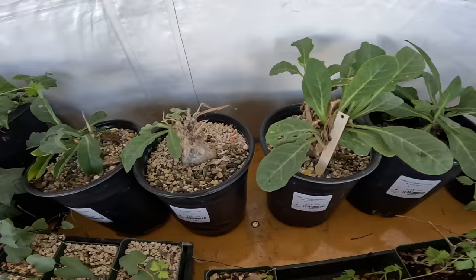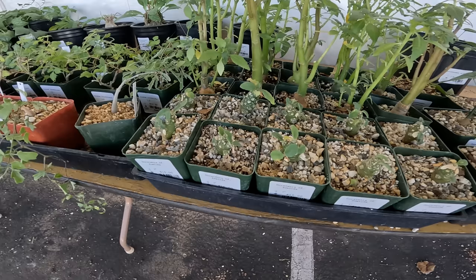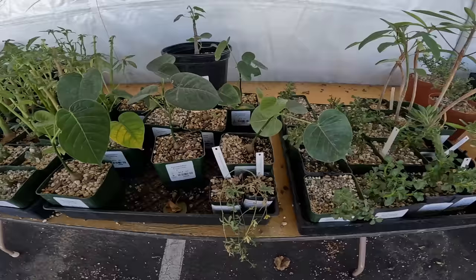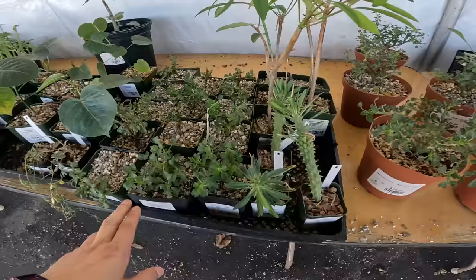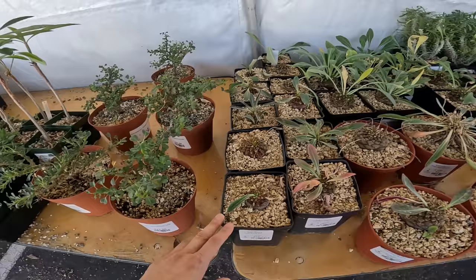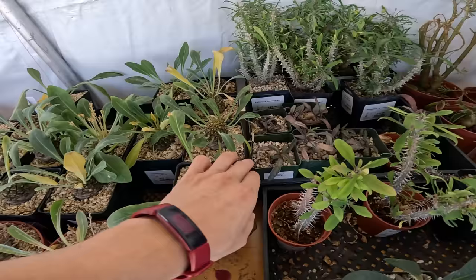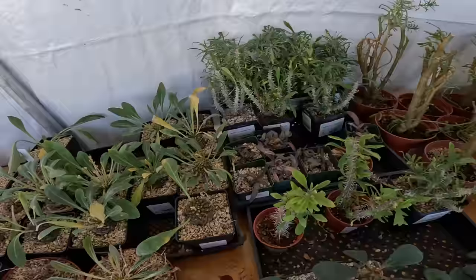Cefalopentandra echiroposa, $25. I actually have one of these, a little one, inside my house. This is Dorstenia boteta, $10. Pseudobombax ellipticum, $15. This is all stuff that I don't know very well. Some Euphorbia stuck in here — this is Clandestina, $17.50. Euphorbia bupleurifolia — I have one that's still alive — $40 for the six-inch, $25 for the four-inch.